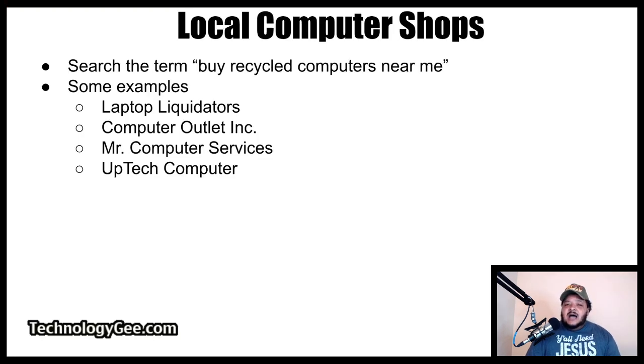Some other options you can try are going to your local computer shop. While this may involve taking a hike to check out inventory at a brick-and-mortar store, the deals you find could be worth it. Try searching the term 'buy recycled computers near me.' You may be surprised with how many results you find for free laptops. Examples that might pop up include companies like Laptop Liquidators, Computer Outlet Inc., Mr. Computer Services, and UpTech Computers.